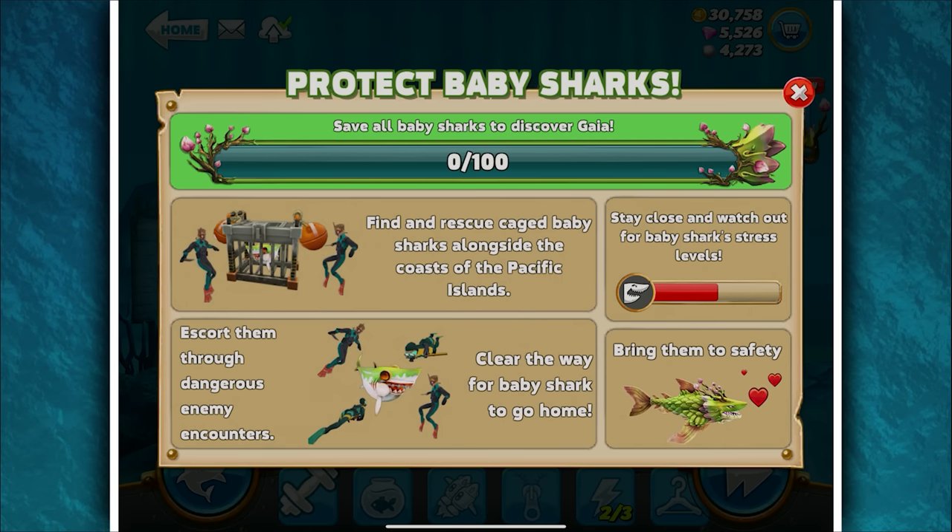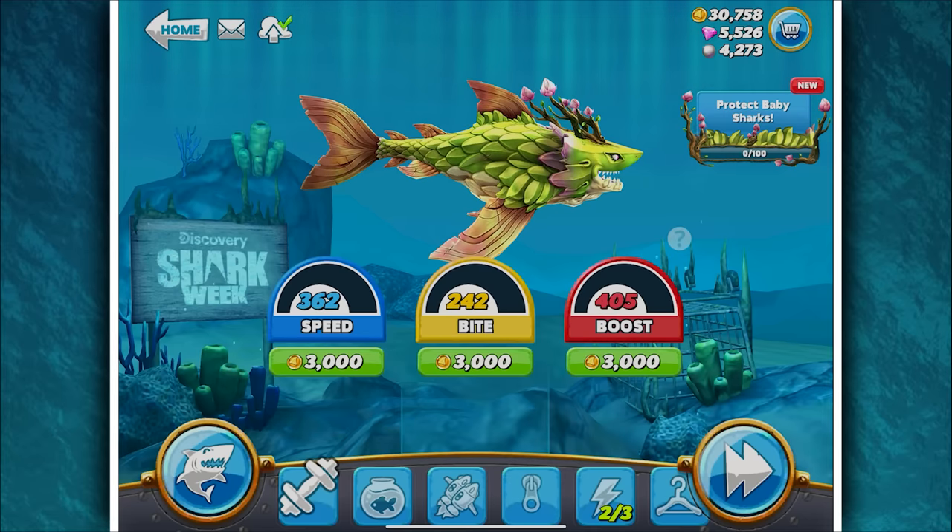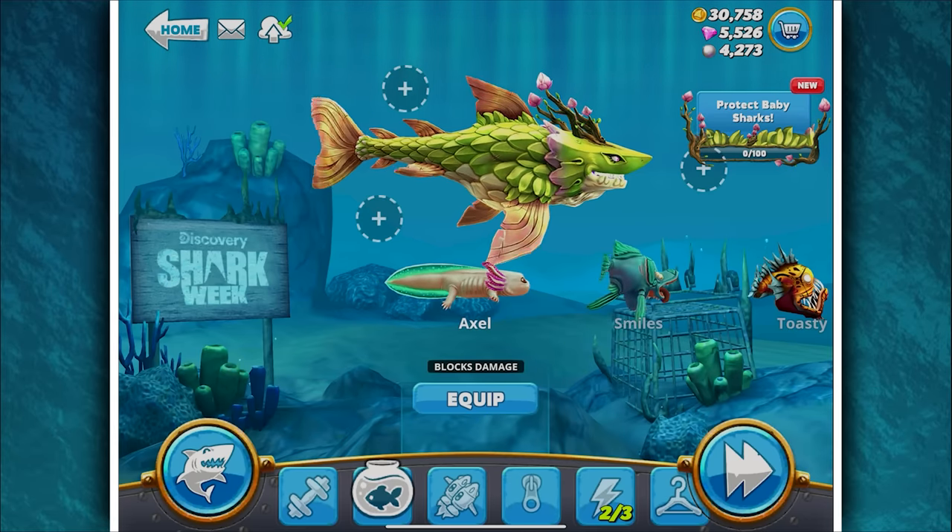So I had to buy this with hard cash — yeah, I know, that's me being stupid. To discover Gaia, you've got to save all baby sharks. Find and rescue the caged baby sharks alongside the coast of Pacific Islands, escort them through dangerous enemy encounters, bring them to safety, and watch out for baby shark stress levels. This is going to be interesting.